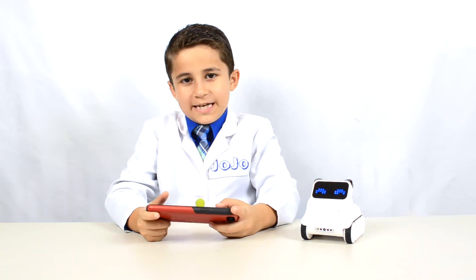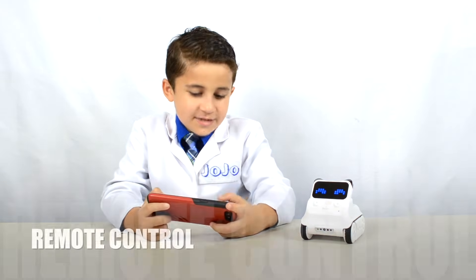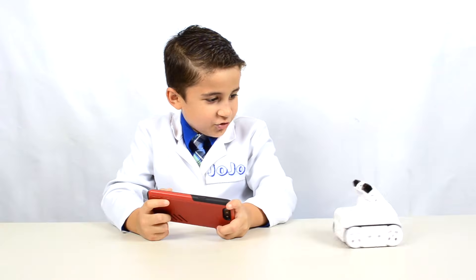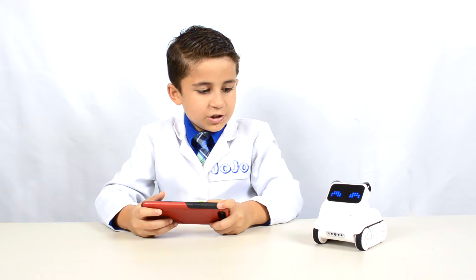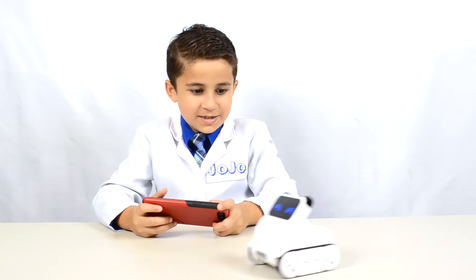Are you wondering what the next surprise is? Well, here it is — Codi is a remote control toy. You can drive him and control him, just like a remote control car, and I've gotten pretty good at this.